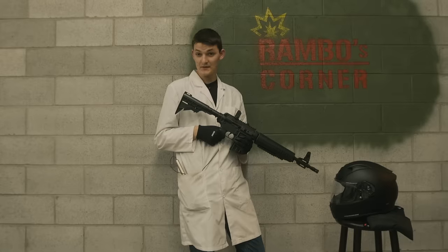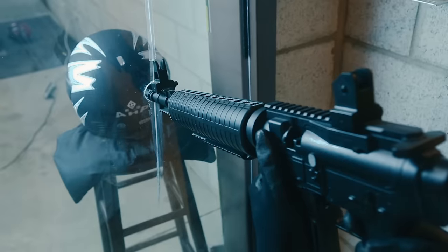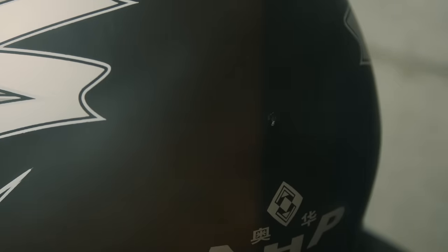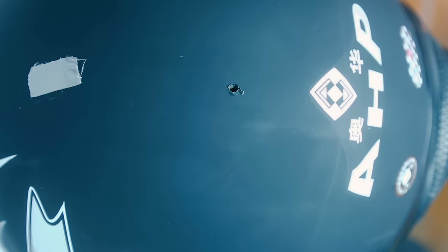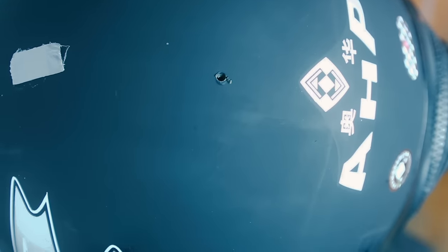Our next test is puncture strength — how many shots to penetrate the shell and visor of each helmet. Looks like six shots to get through the shell of the Scorpion. And only one shot to get through the ABS-polycarbonate mystery shell of the AHP, and it went through the EPS and comfort foam underneath too.